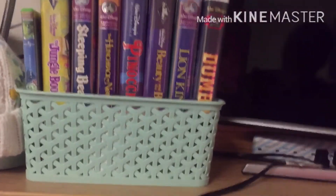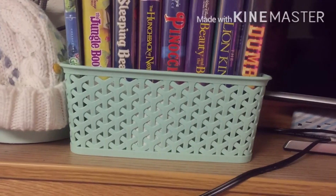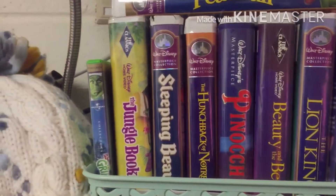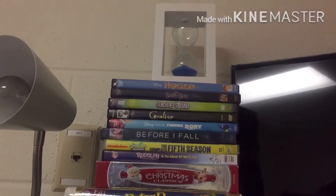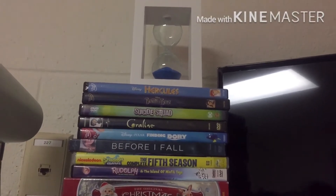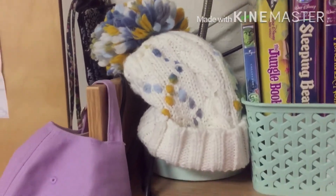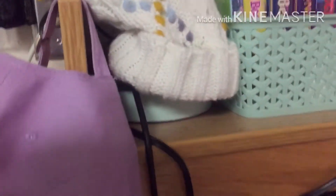I am a huge Disney fan and I decided to bring a lot of my VHS tapes — my favorites. I've got Dumbo, Lion King, some of those, and some more down here, along with the DVD player and VHS player. There are some more movies up there. I still have my Christmas movies. That little hourglass thing I got at Five Below, and then my little lamp.